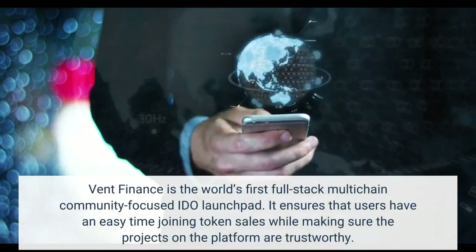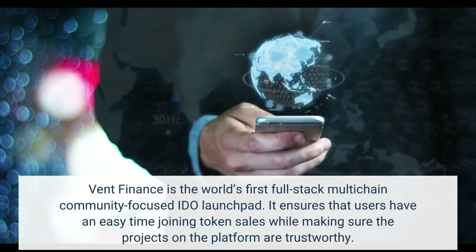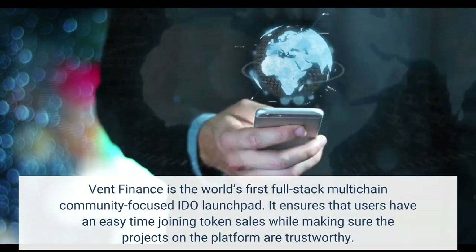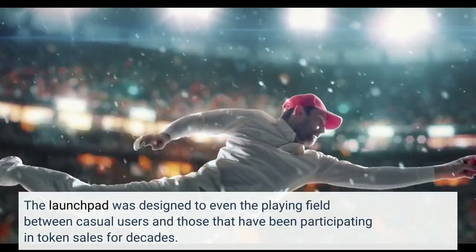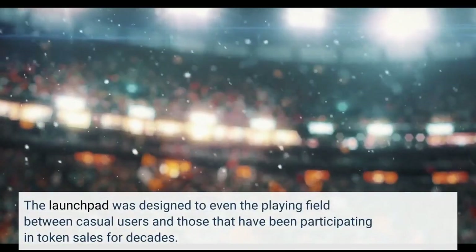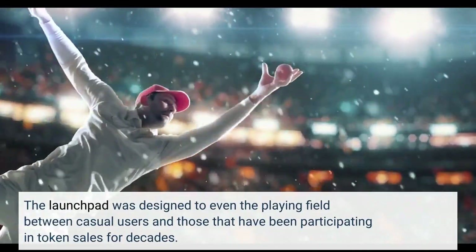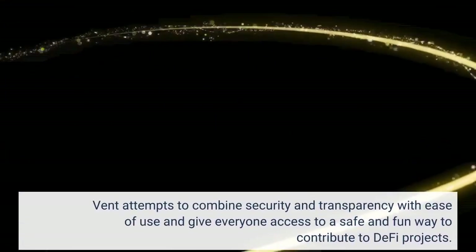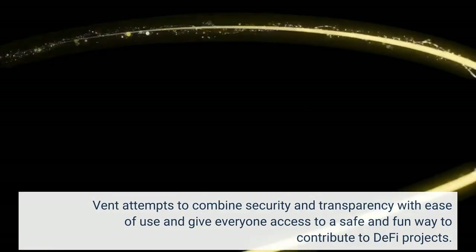Vint Finance is the world's first full-stack multi-chain community-focused EDO launchpad. It ensures that users have an easy time joining token sales while making sure the projects on the platform are trustworthy. The launchpad was designed to even the playing field between casual users and those that have been participating in token sales for decades. Vint attempts to combine security and transparency with ease of use, giving everyone access to a safe and fun way to contribute to DeFi projects.